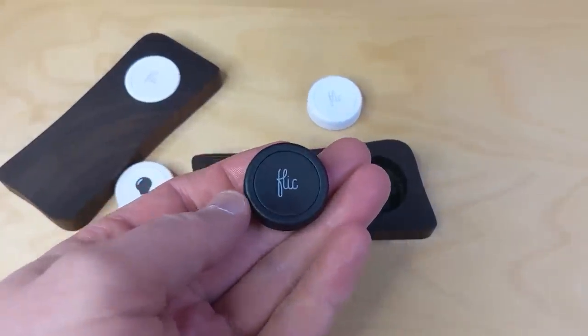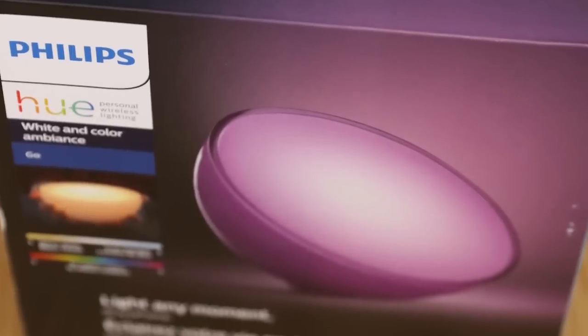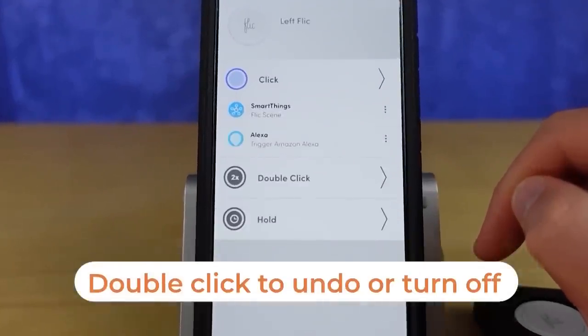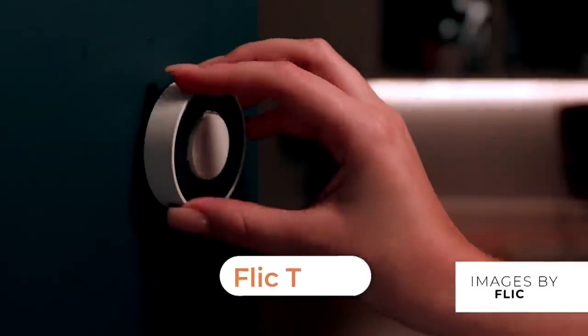Not only could I make all of those lights and different things come on in my home, but I could also take this little button and connect it to other smart home platforms like SmartThings, Philips Hue, and my Sonos speakers. Plus, I could set up a double click to undo or turn everything off, which is exactly what I did because it was way too much. I'm really interested to see how the new flick twist integrates with Amazon, but we don't have any details on that yet.